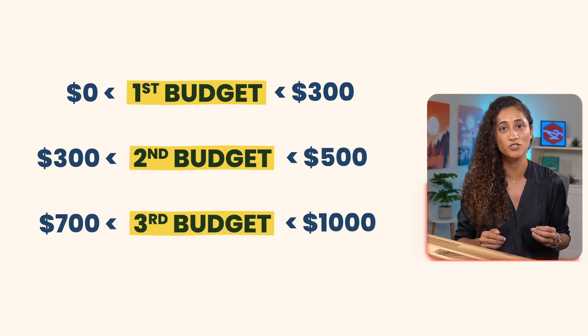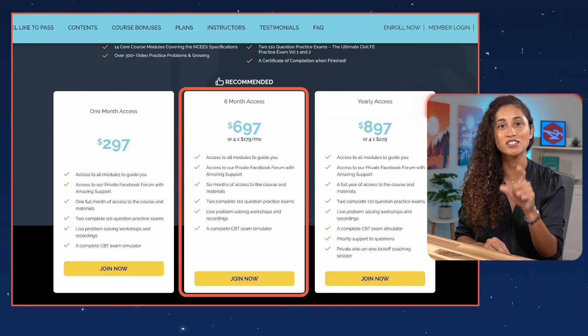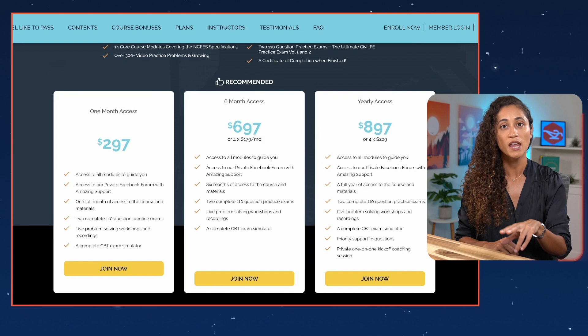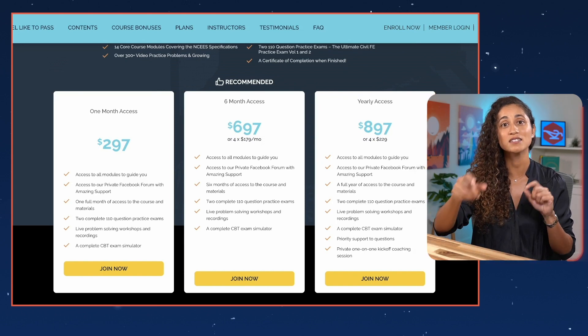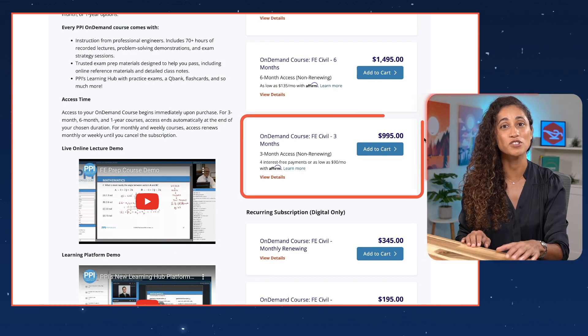The last budget options range from $700 to $1,000. First is Civil Engineer Academy — the same course as before, except you get six months of access for $697, or one-year access for $897. The second option is PPI, also the same course discussed earlier, except it costs $995 and gives you three months of access instead of one.